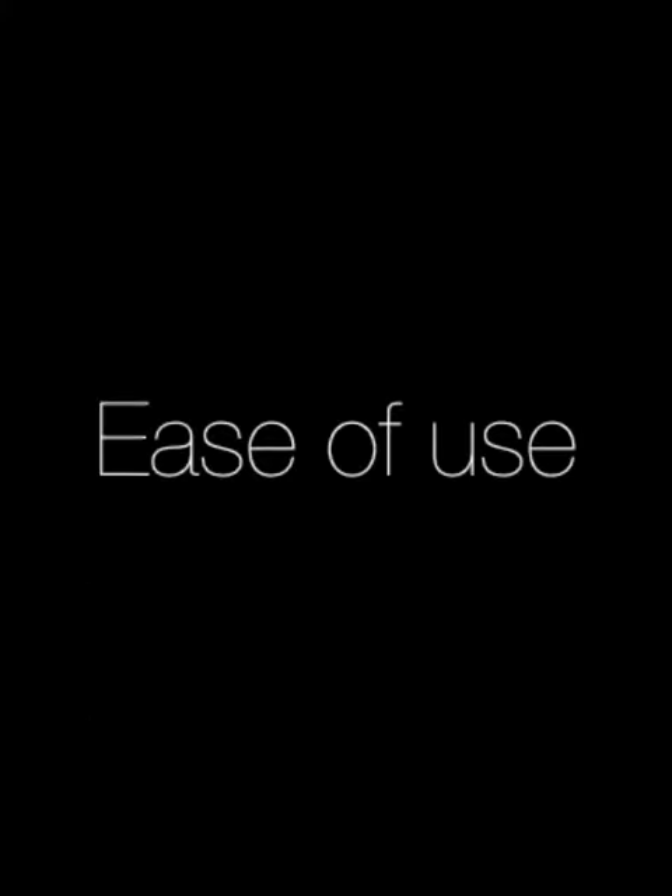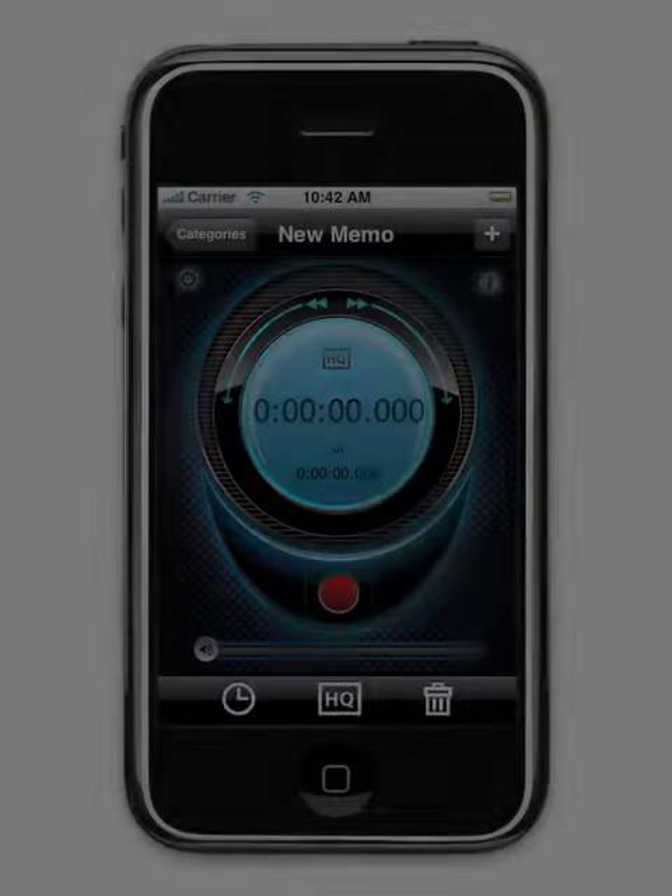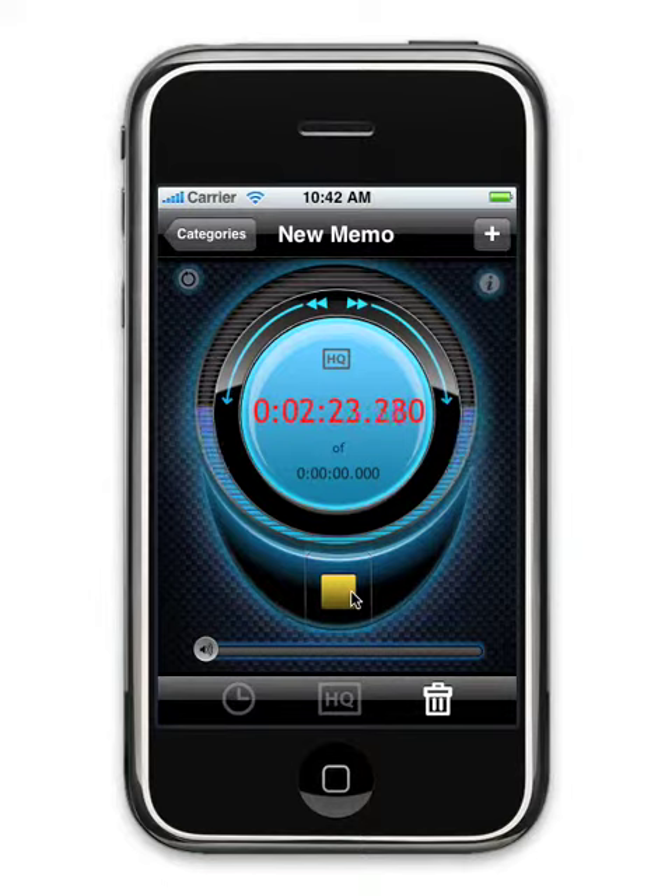iPro Recorder's sleek interface is one-touch simple, combining powerful controls with ease of use in the palm of your hand. Record anything at the touch of a button while precision meters monitor recording levels.